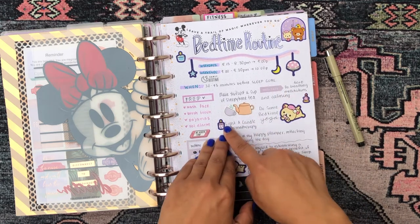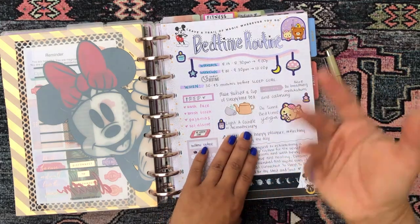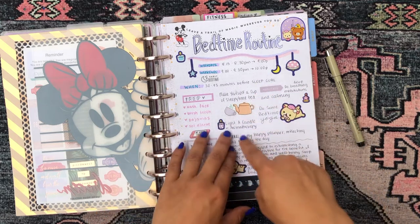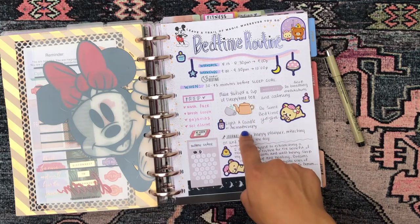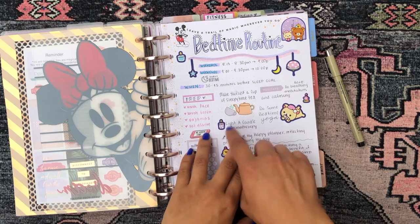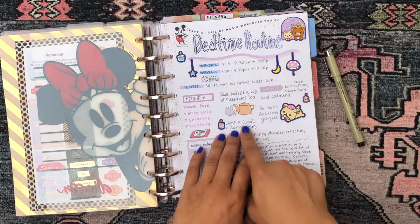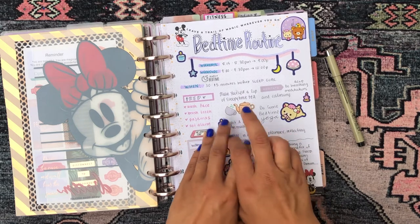I also like to light a candle or put on my essential oil diffuser for a little aromatherapy before I go to bed — it's all part of that calming wind-down process. My essential oil diffuser has a lavender blend in it, so it's very calming and sleep-inducing aromatherapy. I wouldn't recommend doing a citrus or peppermint, which is more energizing and invigorating. I'd definitely try something more calming if you're going to do aromatherapy or light a candle.